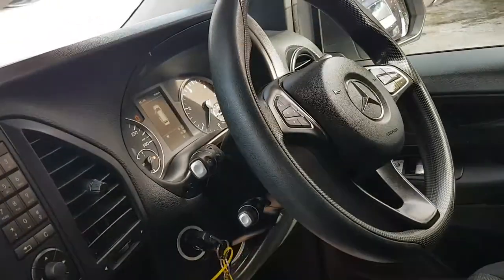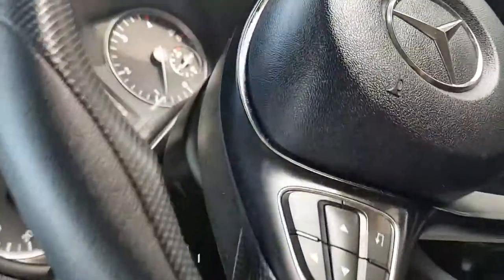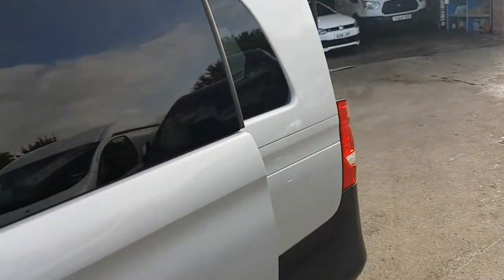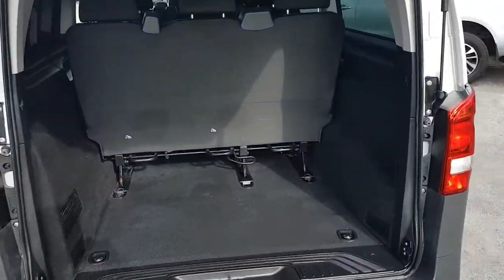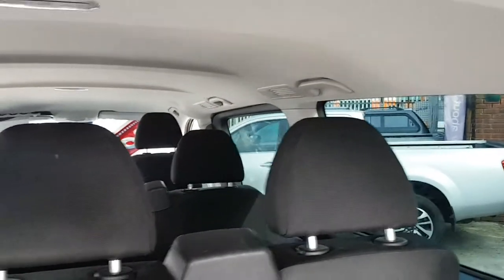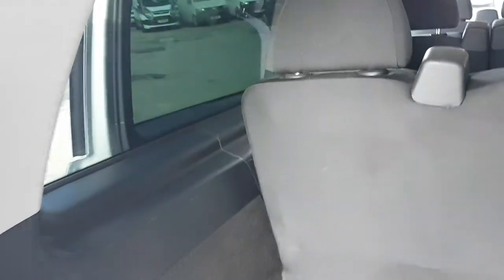This one's an automatic seven-speed which also has the paddle shift controls — you can just see there. Super condition all round. It's extra long wheelbase so it has the bigger boot area. All the seats clip out if you don't require them. It has rear Tempmatic heating and vents on the roof, and a rear vent in the back.